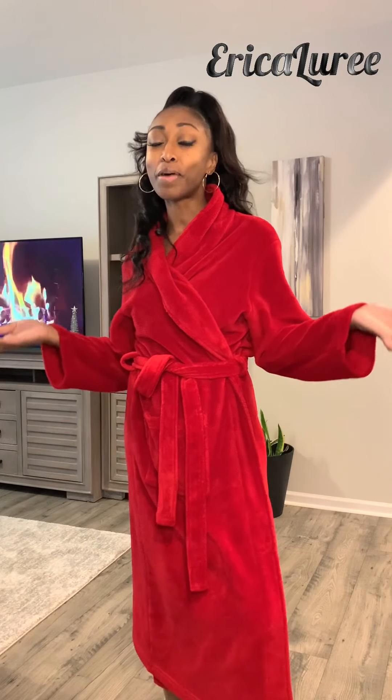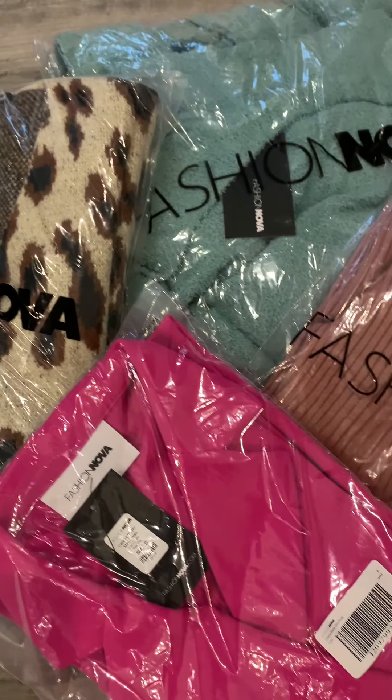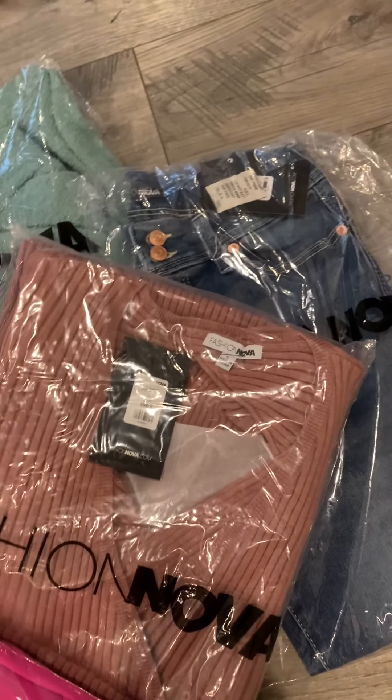Hello, it's Erica Larie, and welcome! I'm going to be taking you all on a fashion haul journey with me. I purchased a few pieces from Fashion Nova — I'm a little late to the Fashion Nova party. This is actually only my second purchase from them; I got my last one last month and I've already got another package this week. If you're interested in seeing what pieces I picked up, stay with me.